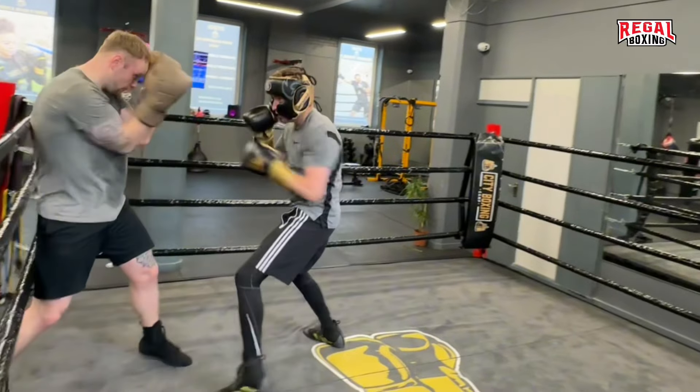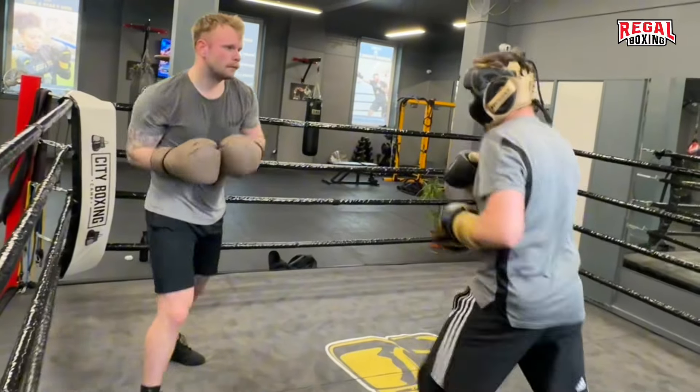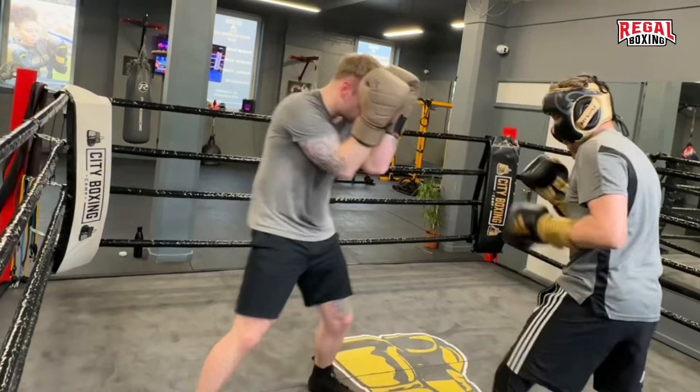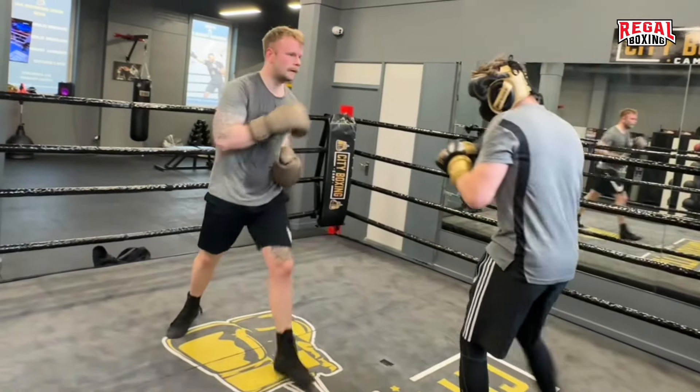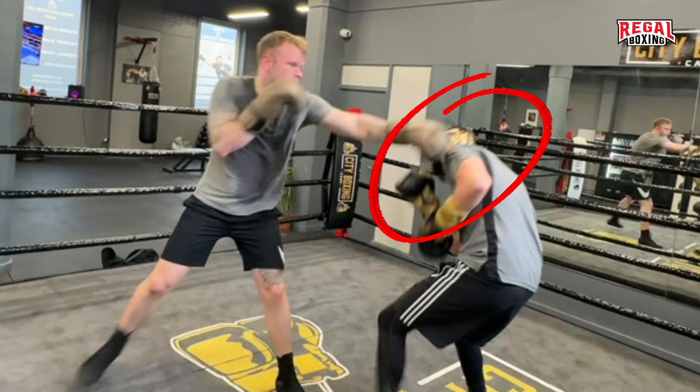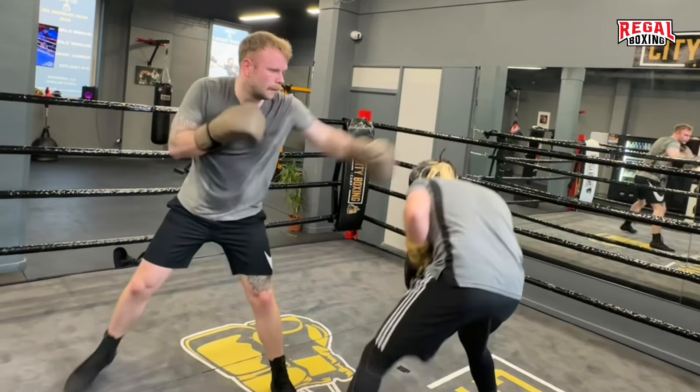Kato uses a high guard but also rolls with punches, deflecting the power. Although Stewart avoided the punch, it is always good to slip with the guard tight.